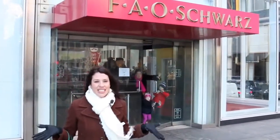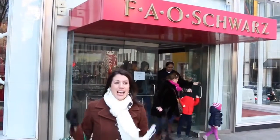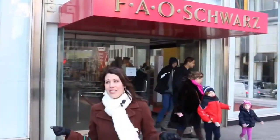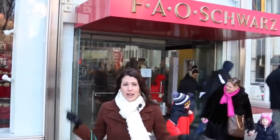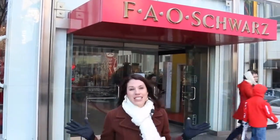Hi everyone. I'm Sandra from the Disney Car Toys channel and I am in New York City at FAO Schwartz and it is freezing. I feel like they're breaking records here for how cold it is, and I really need to buy a hat or something. But today we're going to do like the world's biggest toy hunt and buy some fun toys for my channel and also for some friends.